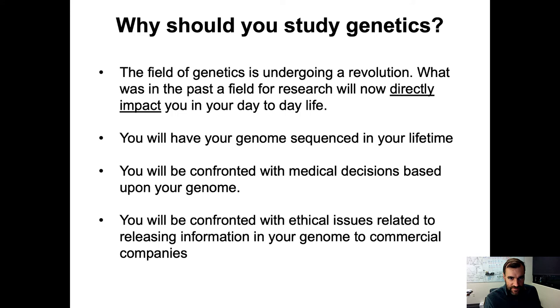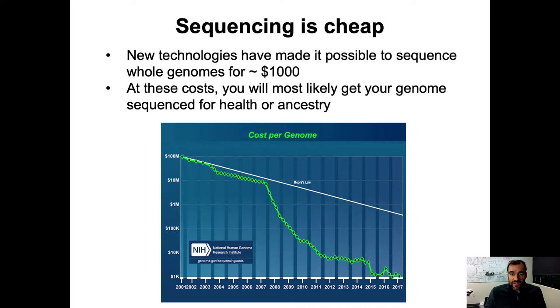Matt Torres is going to teach the second half of the class and I will teach the first half on genetic analysis. So why should you study genetics? Genetics is a really interesting field right now, both from the perspective of research and human health. The field has been undergoing a revolution — what was once just basic research now directly impacts you in your day-to-day life. Most likely you will have your genome sequenced in your lifetime.